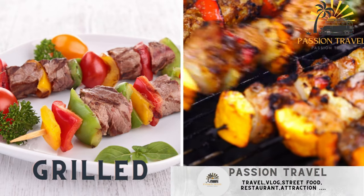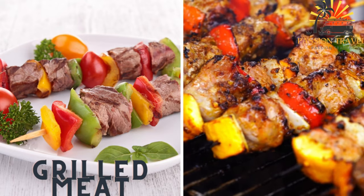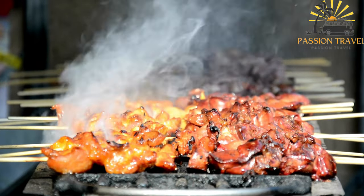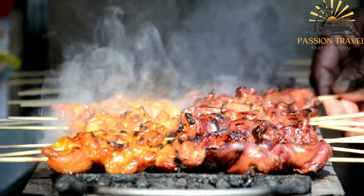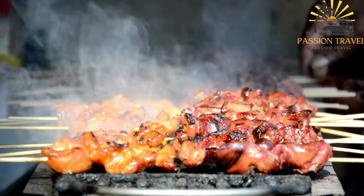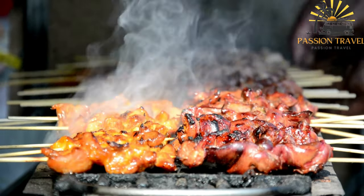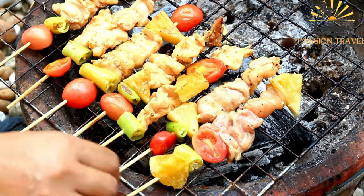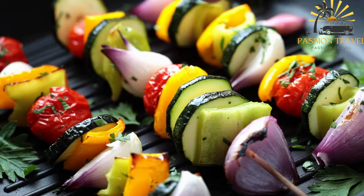Grilled meat — lamb, chicken, and beef skewers — are popular street food options, often served with grilled vegetables and bread. Grilled meat is cooked over an open flame or a hot surface, such as a grill or a barbecue. Grilling imparts a smoky and charred flavor to the meat and can also help to tenderize it. There are many types of meat that can be grilled, including beef, pork, chicken, lamb, and fish. Before grilling, the meat is usually marinated or seasoned to add flavor and moisture.